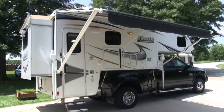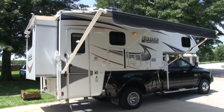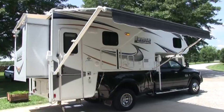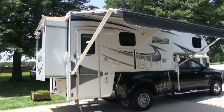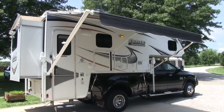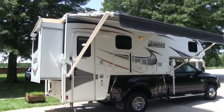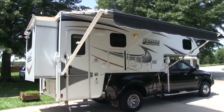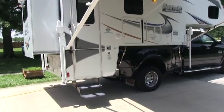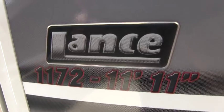Brian here with HelpSellMyRV.com out of Louisville, Kentucky, where all RVs are for sale by owner. I'm going to do a walk around on this beautiful fully loaded 2013 Lance 1172 double slide slide-in truck camper located here in North Vernon, Indiana. I'm going to start on the inside, show you the floor plan, and then finish up by showing you all the cool features on the outside. This is fully loaded and in excellent mint condition — any dealer would agree this is a 10. It's a showroom piece.